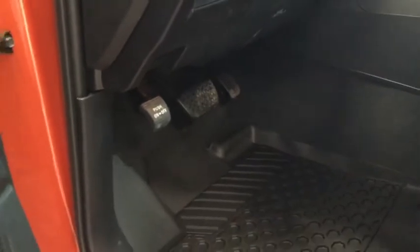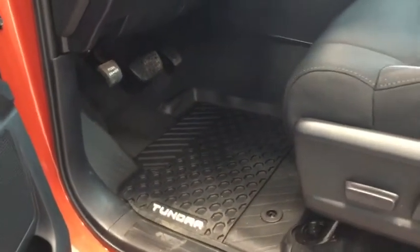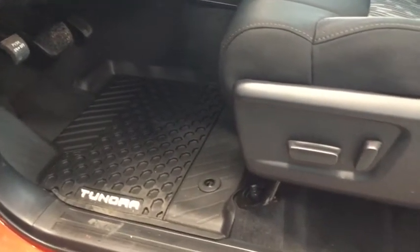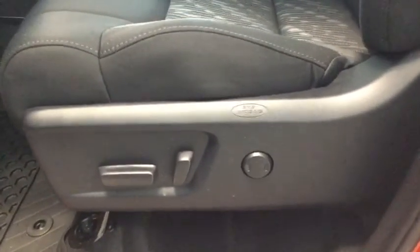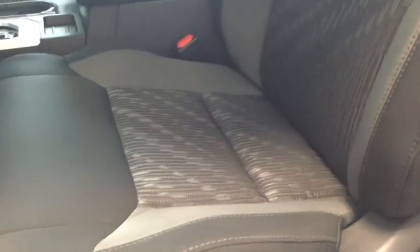As you can see, you have your illuminated entry as well as these awesome Tundra all-weather floor mats for when things start getting a little bit messy out there. Keeping you nice and comfortable is your power adjustable driver's seat, and the big showstopper being this awesome soft interior that really just adds that extra sporty style to your truck.